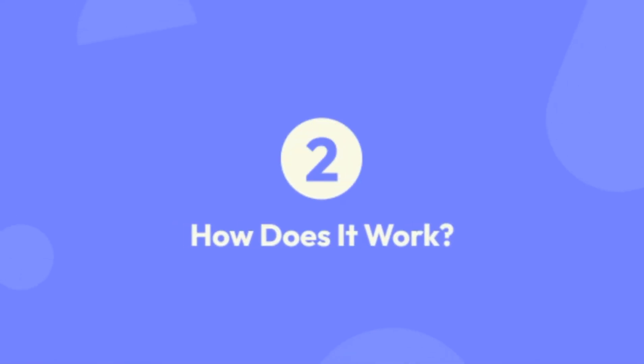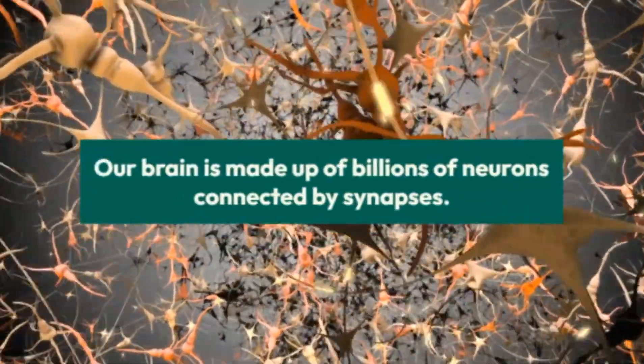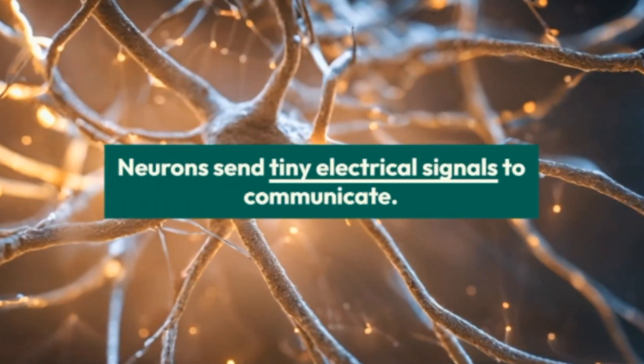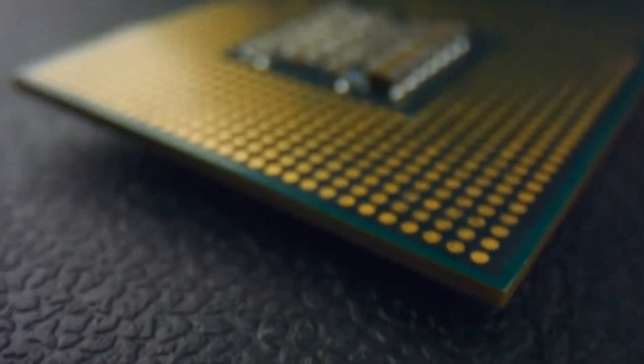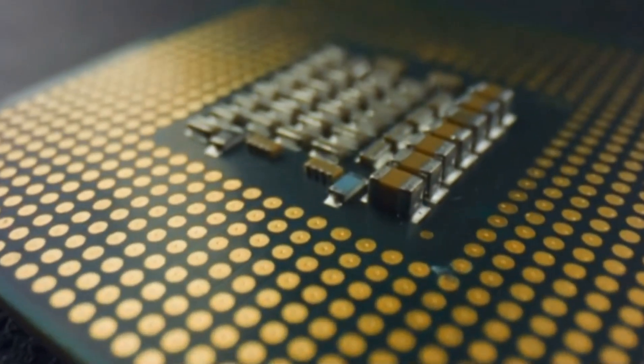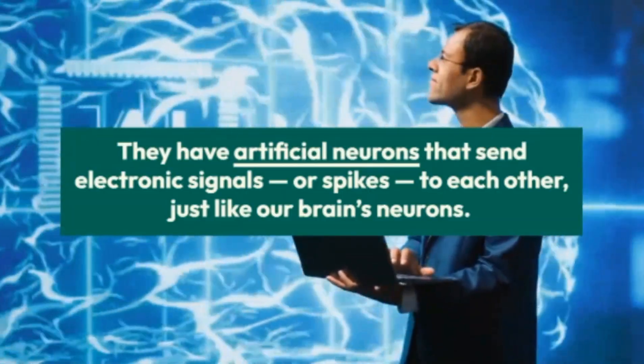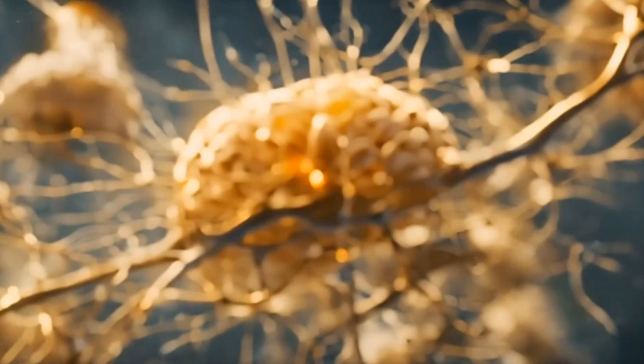How does it work? Our brain is made up of billions of neurons connected by synapses. Neurons send tiny electrical signals to communicate. Neuromorphic chips do something similar — they have artificial neurons that send electronic signals, or spikes, to each other, just like our brain's neurons.